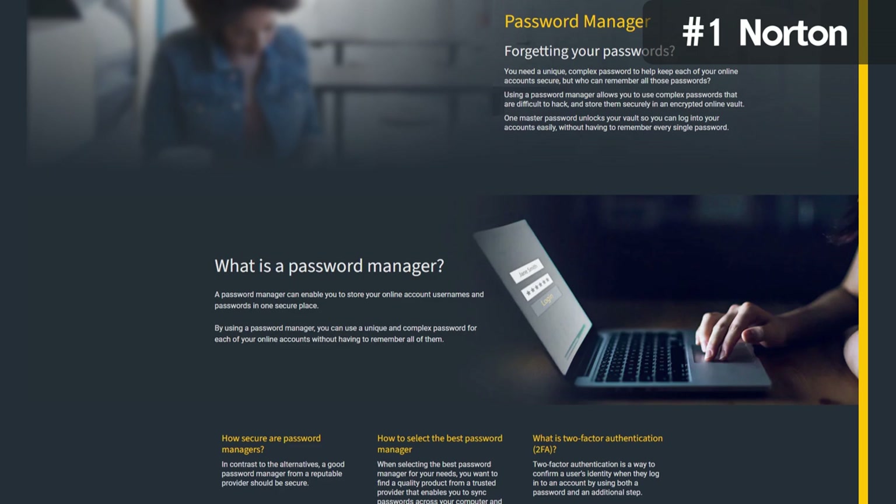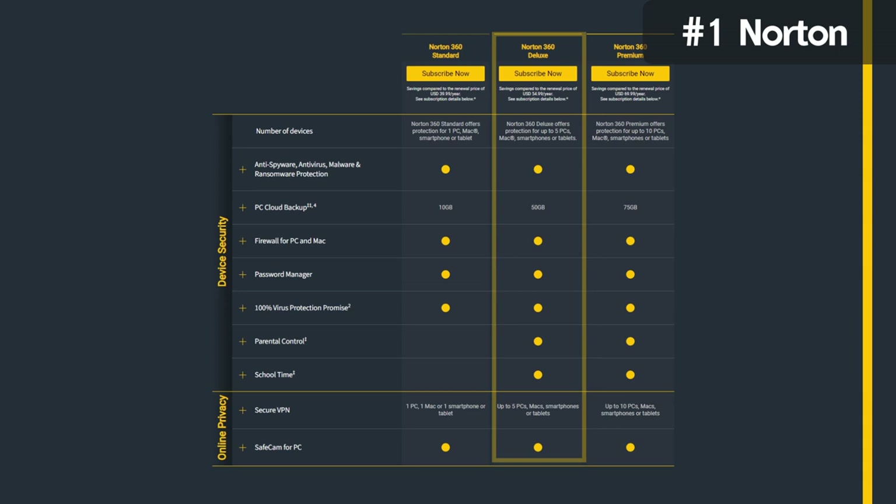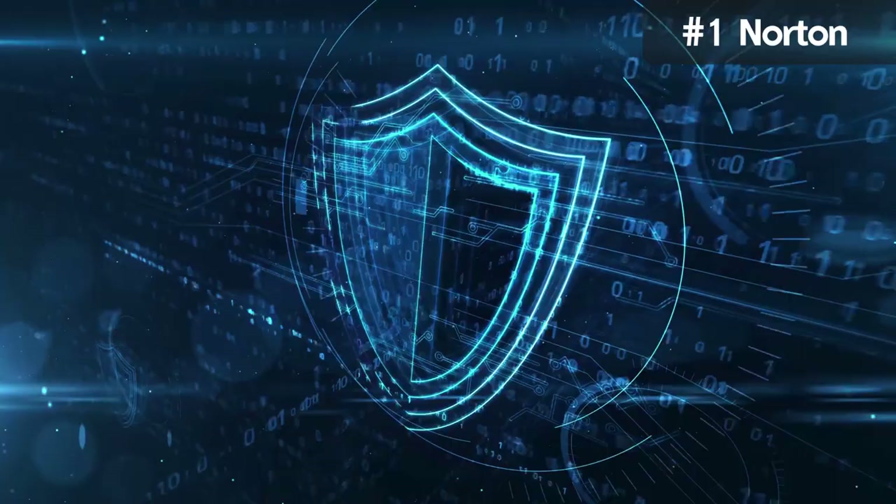The suite also comes with a password manager, which allows you to create, store, and manage all your passwords and credit card details securely. There is parental control as well, which helps parents manage their kids' online activity. Other noteworthy features include real-time threat protection, 50GB cloud backup, a privacy monitor, and dark web monitoring.